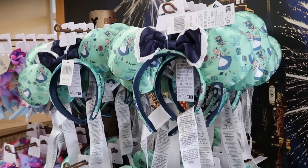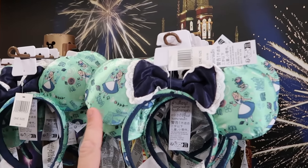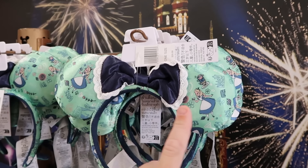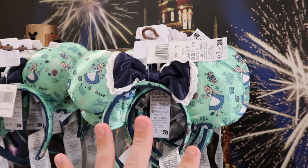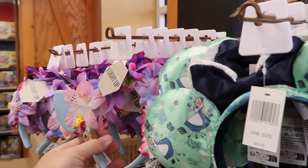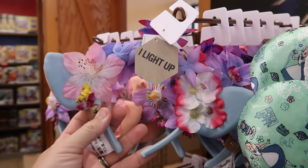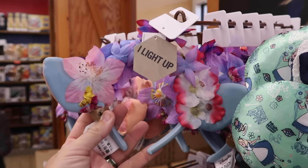They still have a whole ton of Alice in Wonderland ears. These are embroidered with 'It's Always Tea Time' on the side, and you get a really fancy bow with Alice and the teacups for only $5 a piece. Right next to those, from Pandora over at Disney's Animal Kingdom, are the light-up headband ears with all the flowers, only $8.